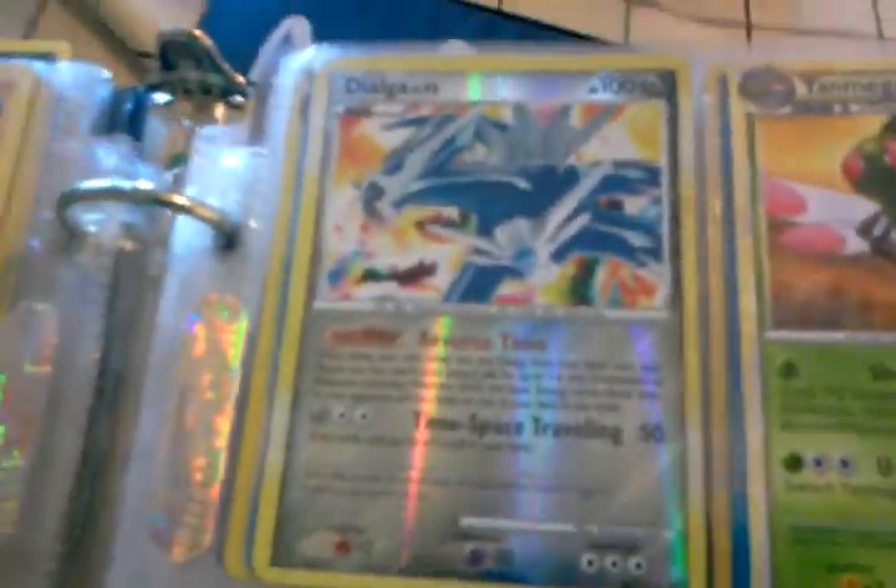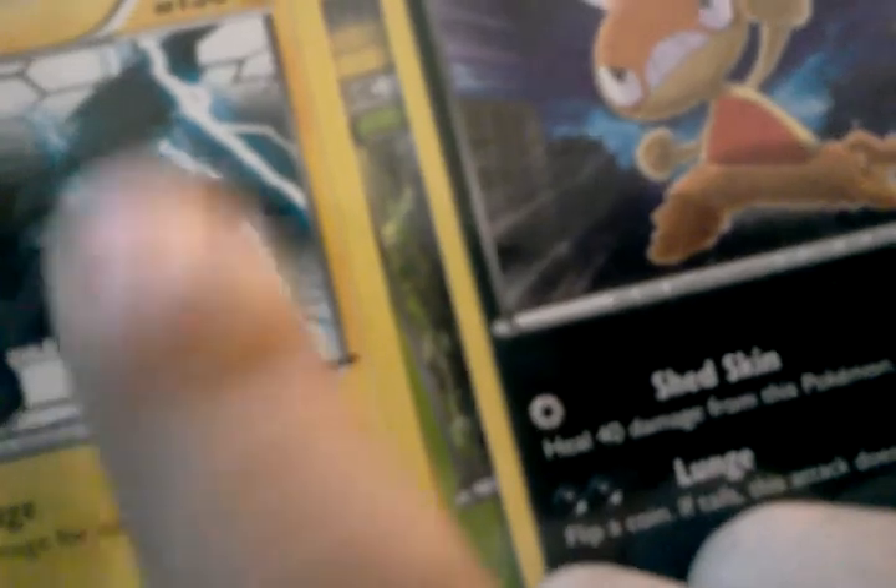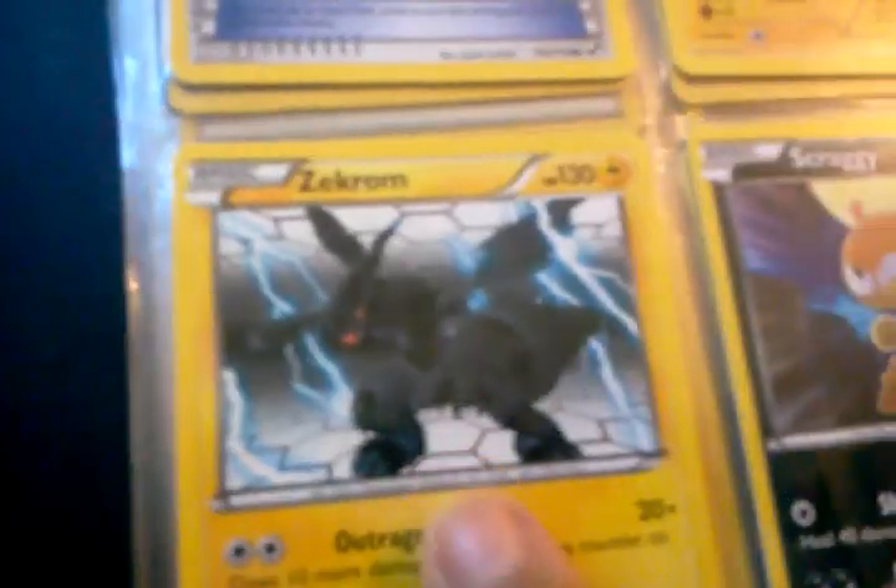Here are some commons. Here's a Dialga reverse with 100 HP. There's the Zekrom from Next Destinies — it's not a holo pattern but look at the artwork. The black and white one is just him standing, but this one he's like shooting electricity. I think they do have a holo pattern version and I believe I got it from Easter. If you watched my Easter unboxing, I opened the tin and the theme deck and got these two cards. That was a promo card.